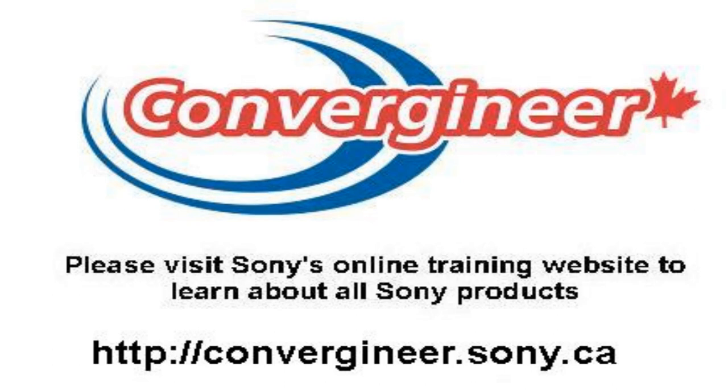For a full tutorial and in-depth look at our Vaio software applications, please check them online at convergineer.sony.ca.